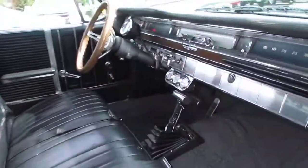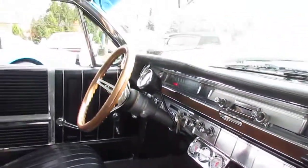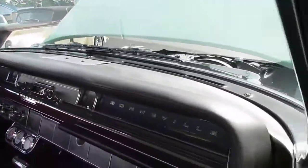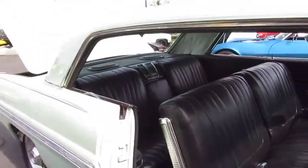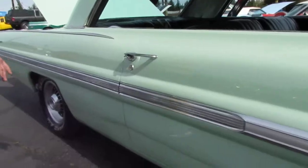It's a classic interior there. Wood steering wheel, aftermarket gauges. Dash is in excellent condition for such an old vehicle. Very, very nice.